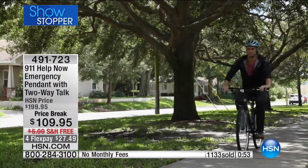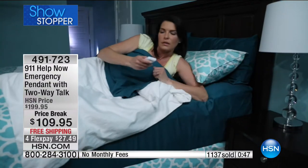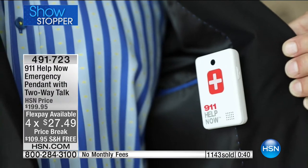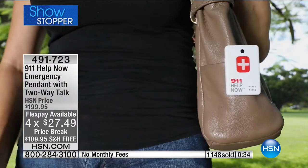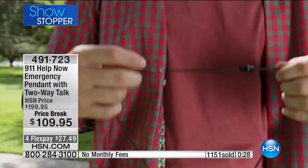But the offer you're getting is not just about the money you're saving - from $199.95, saving almost $100, and saving $100 on every second, third, fourth one. But the fact that you are saving $25 a month because you will never, ever have to pay a monthly fee. And at the touch of a button you can speak to 911 anywhere that you are.